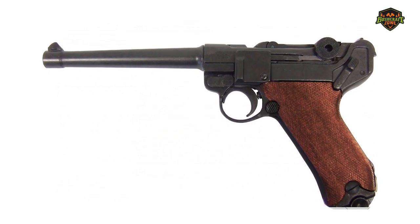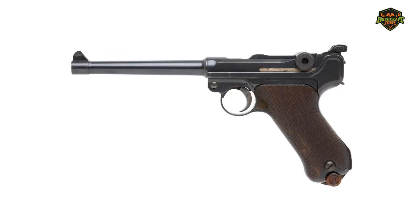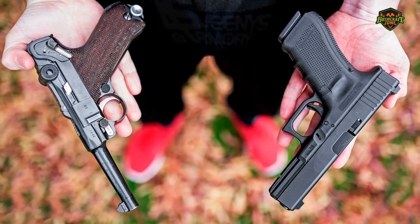The 9mm Luger was crafted before the Great War by George Luger, after whom it was named. It's one of the longest-running pistol calibers in history. Despite its age, and thanks to innovations in performance and lethality, 9mm might even be more popular today than ever.